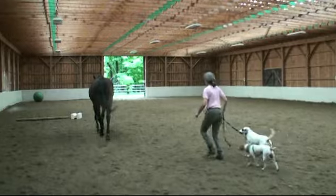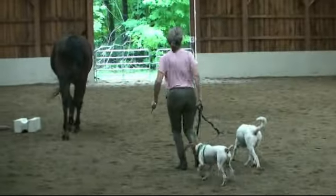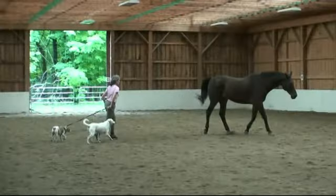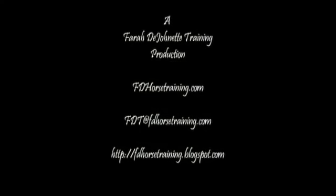You see them starting to learn how to work with that. Then here we put them in a leading from behind position and you see the horse doesn't feel threatened by that at all. More horse fun-ship and natural dogmanship.